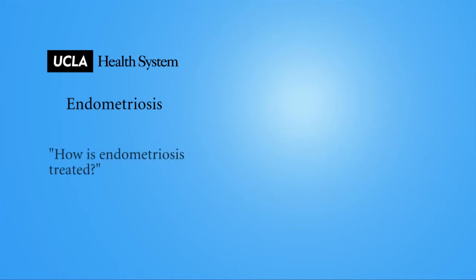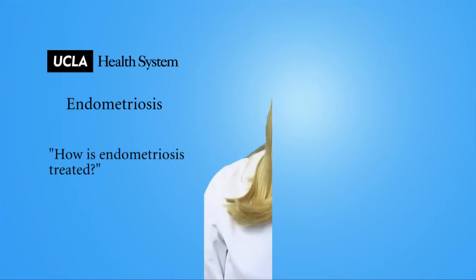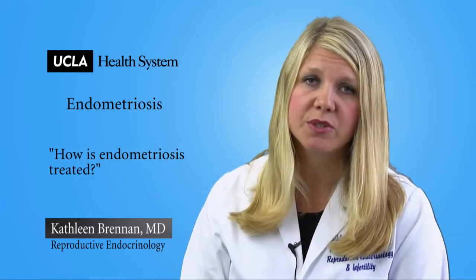How is endometriosis treated? The most conservative treatment is with medications. Nonsteroidal anti-inflammatory medications such as ibuprofen can be used to help with the pain. Sometimes doctors will prescribe medications that affect women's hormones, such as oral contraceptive pills and gonadotropin releasing hormone agonists, or GnRH agonists, to also help with endometriosis pain.